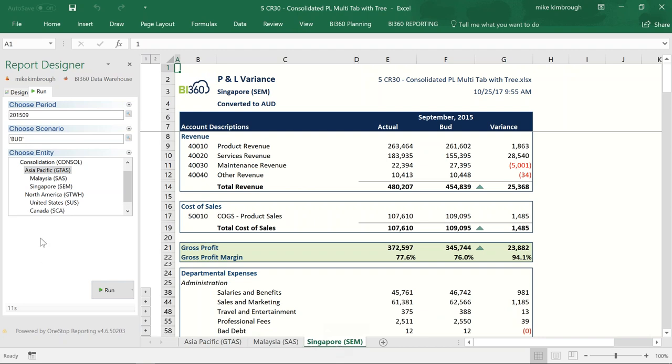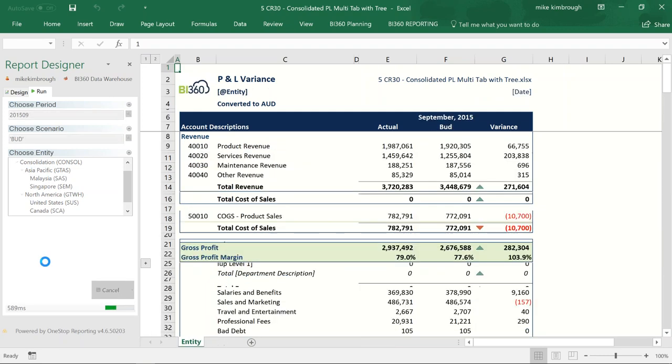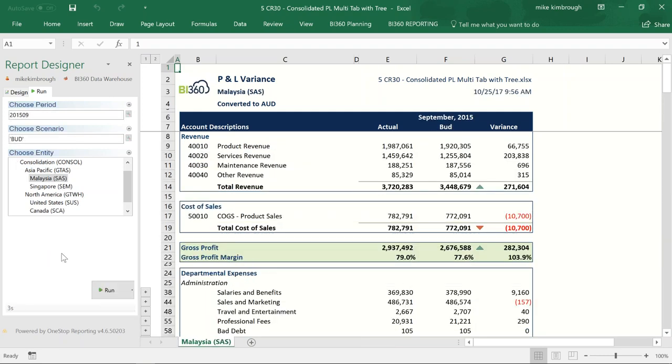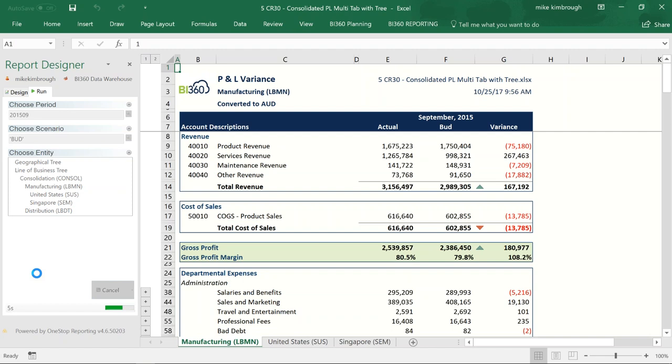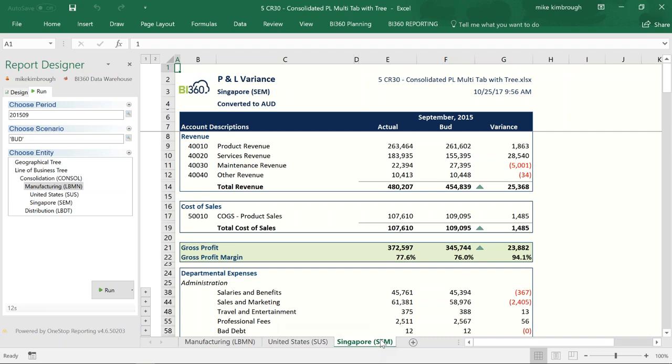Asia Pacific represents a consolidation level — I'm consolidating Malaysia and Singapore at the Asia Pacific level, with individual results on separate tabs. One report, built once. If I just want to see Malaysia, I select it and I've only got the Malaysia results. For lines of business — manufacturing versus distribution — whatever your industry, all this is definable. I can say show me all my manufacturing companies and define those companies within the tree. Still one report, querying back different data, selectable at whatever level within the tree.